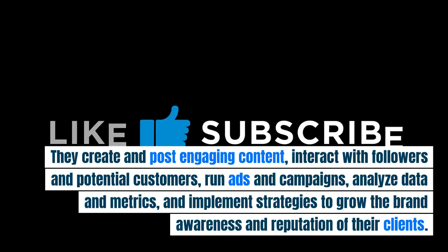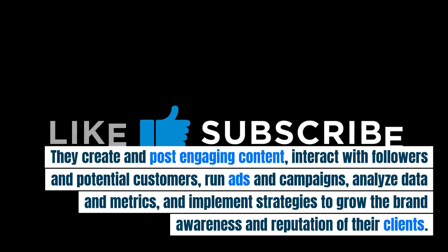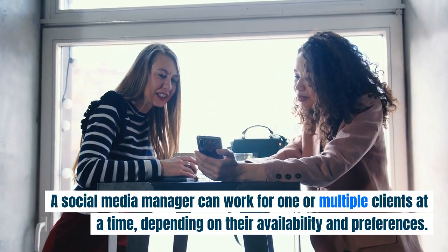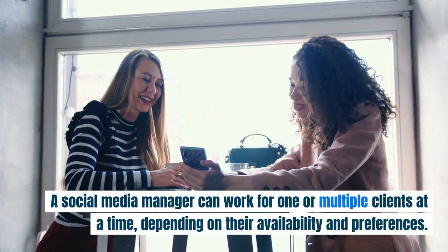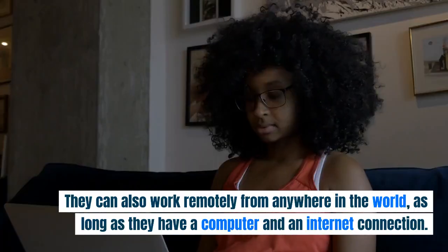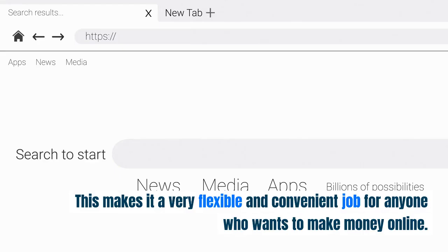They create and post engaging content, interact with followers and potential customers, run ads and campaigns, analyze data and metrics, and implement strategies to grow the brand awareness and reputation of their clients. A social media manager can work for one or multiple clients at a time, depending on their availability and preferences. They can also work remotely from anywhere in the world, as long as they have a computer and an internet connection, making it a very flexible and convenient job.